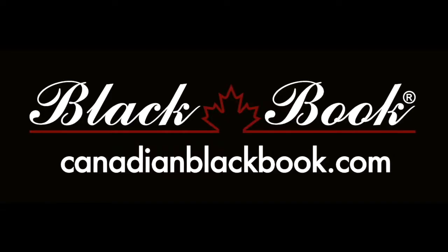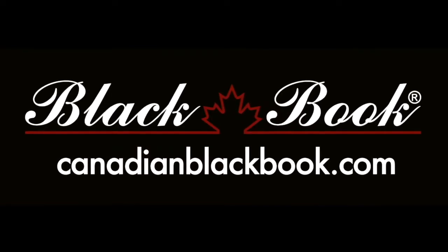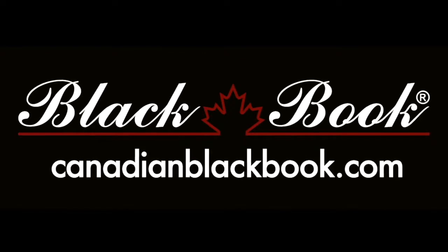Canadian Black Book, Canada's trusted source for vehicle values for over 50 years. Helping you go in smart.